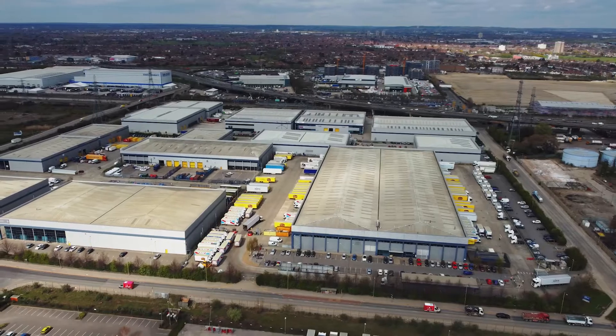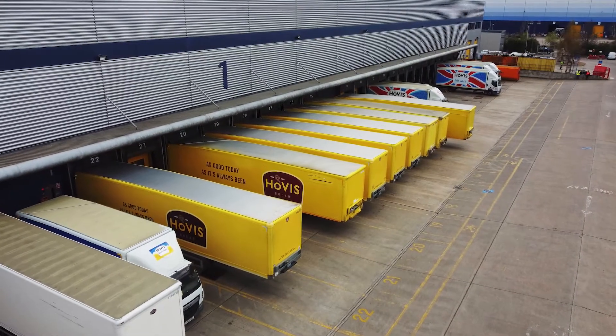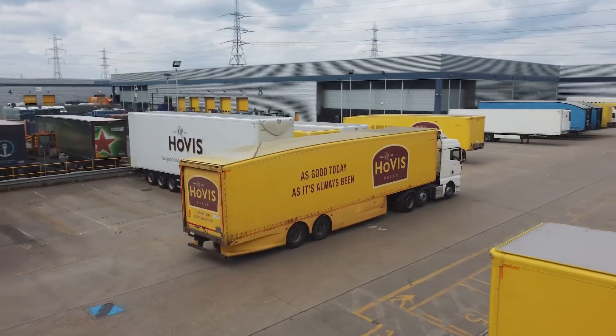Logistics is a big operation. We operate 24/7, 365 days a year. We've got about 250 trailers, about 400 vehicles ranging from 7.2 tonnes up to 15 tonnes. Annually we do about 20 million miles across our eight sites.